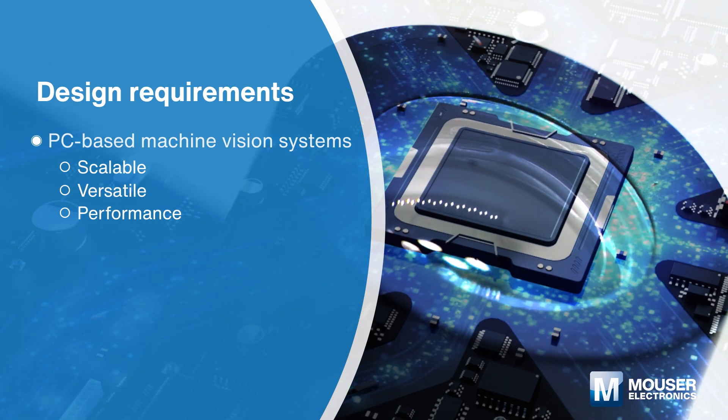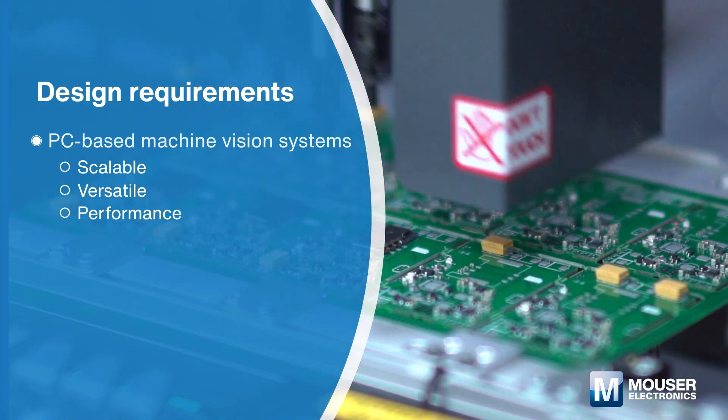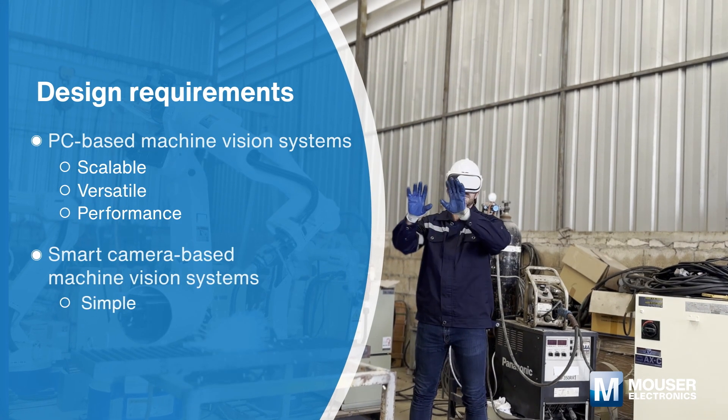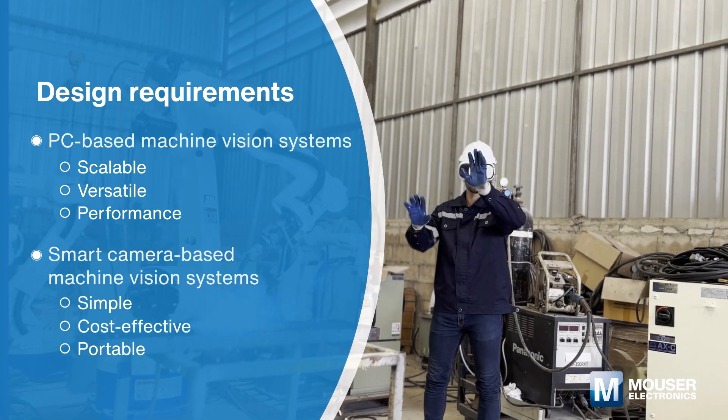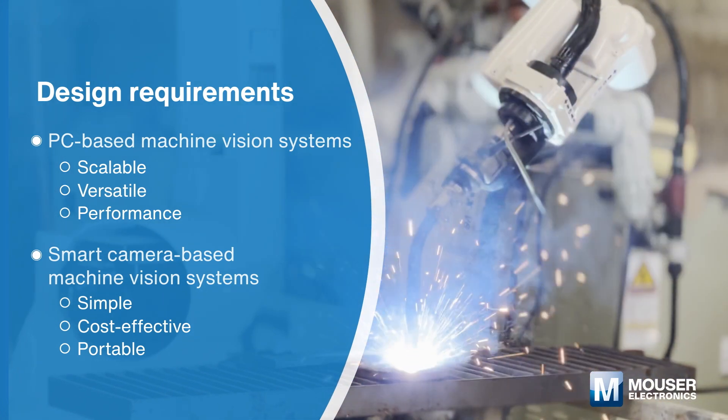Smart camera-based machine vision systems are designed for ease of use and are employed in applications where space and simplicity are key considerations.